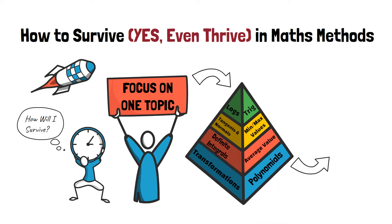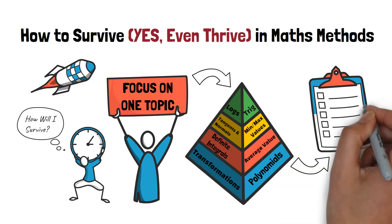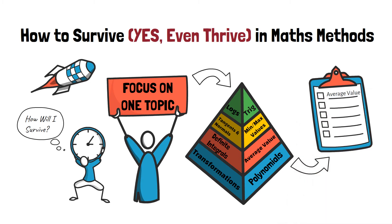Then, as soon as you complete a topic, you need to go on to practicing exam-style questions related to that topic. This is because you want to test your understanding of that topic early on, as well as to solidify what you've already learnt.